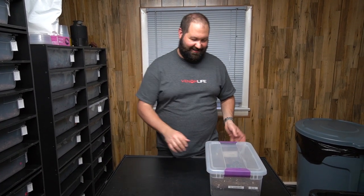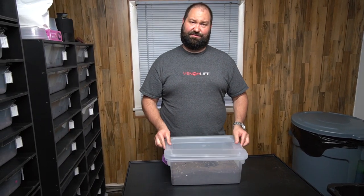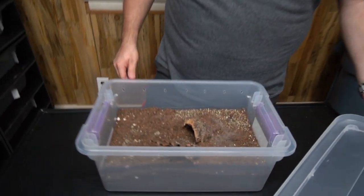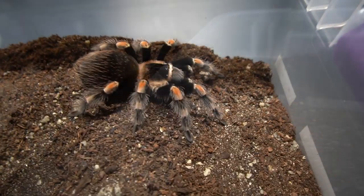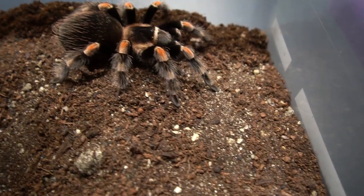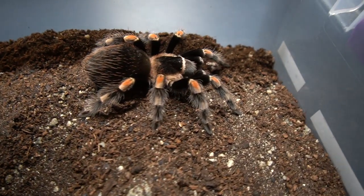We have a quick update on our tarantulas. As Ryan likes to call them, they're terror-antulas — just kidding, they're not that scary. We have five of them. They are B. hamori. This is a big one and they're all about the size of adults. They're very pretty — you can see how colorful the knees are and just all the other little things going on there. Super, super cool.